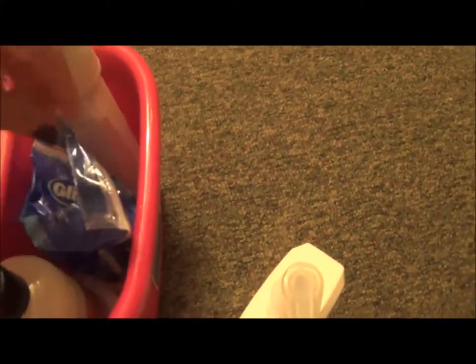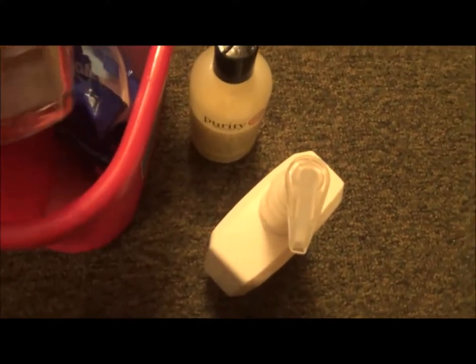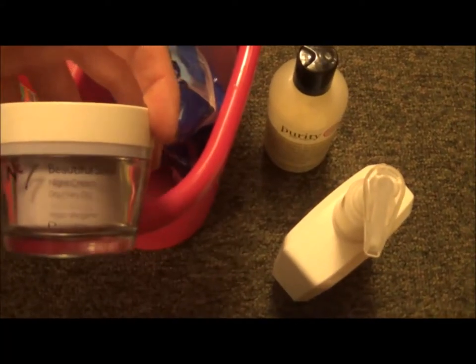I have a Neutrogena Ultra Gentle Hydrating Cleanser, and underneath that I have my Philosophy Purity Made Simple face wash — I love this stuff. Underneath that I have my Boots No7 Beautiful Skin Night Cream.